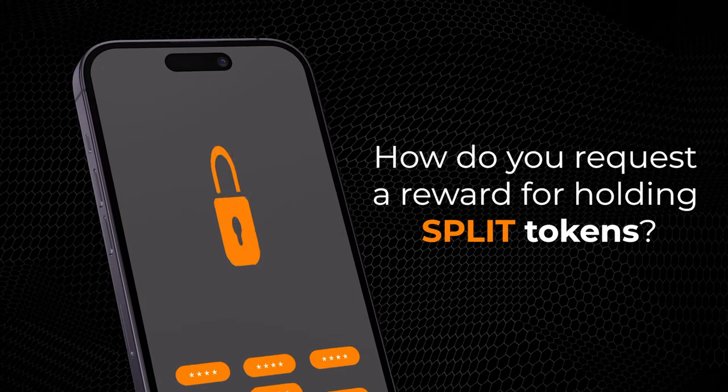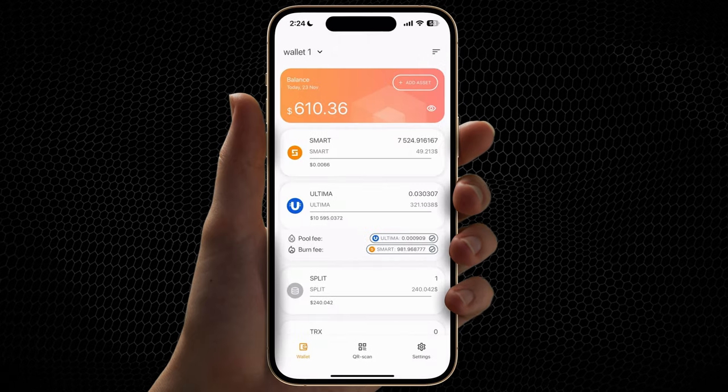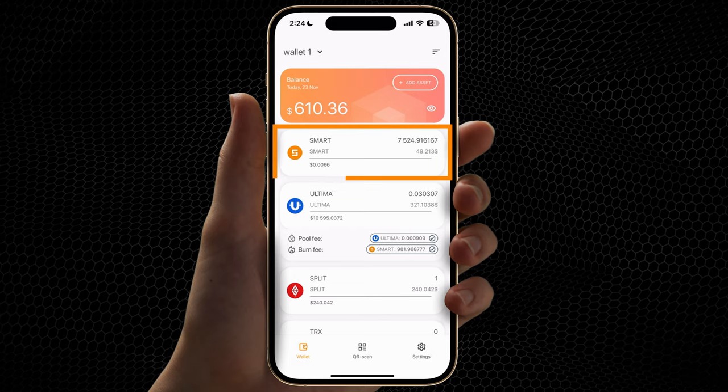How do you request a reward for holding split tokens? Open Smart Wallet. To request a reward, your balance must have Smart Coins.